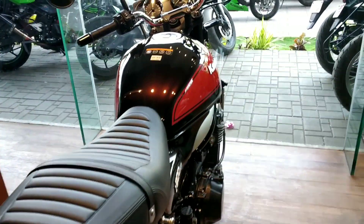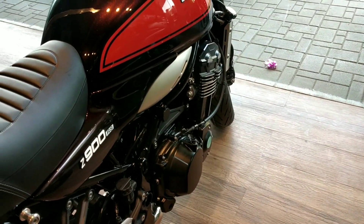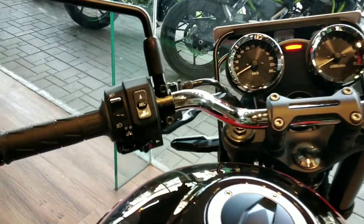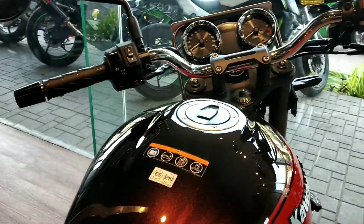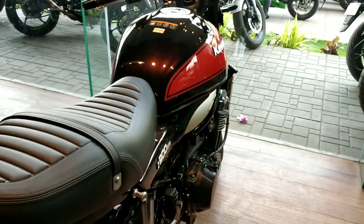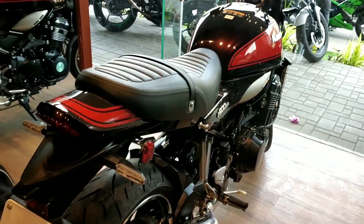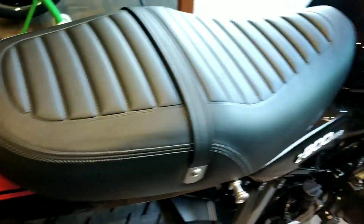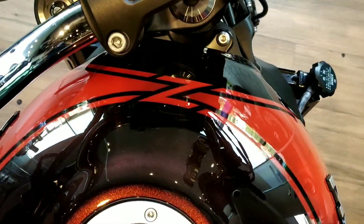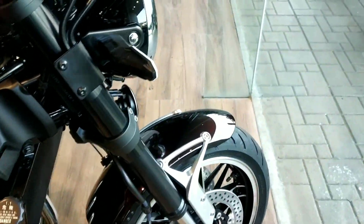That was all for the walk around. On the technical side, it gets the same engine from the Z900 plus a few power modes which you can select from the switchgear. This is a very beautiful and very exclusive bike — as I said, only two in India, one in Pune and the other one here. The design scheme is also very beautiful: black with red strips. On the fuel tank there is this beautiful Z up front — Kawasaki. It is a very, very beautiful design.